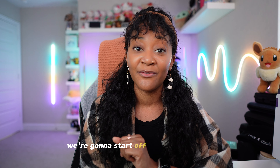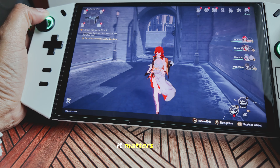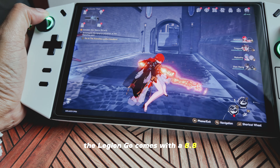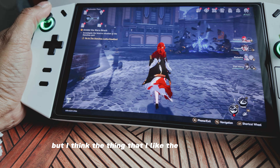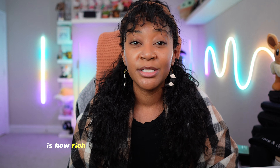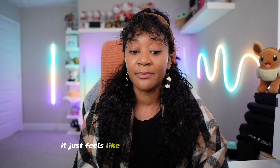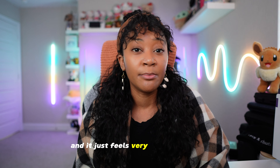Let's talk about a couple of things that I think are really cool about the Legion Go. The first is the screen, because let's be real — it matters. The Legion Go comes with an 8.8-inch QHD screen, and I love it for two reasons: one, it's a big screen, and two, I love how rich and vibrant the colors are. It just feels like my games are legitimately coming to life, and it feels very immersive.